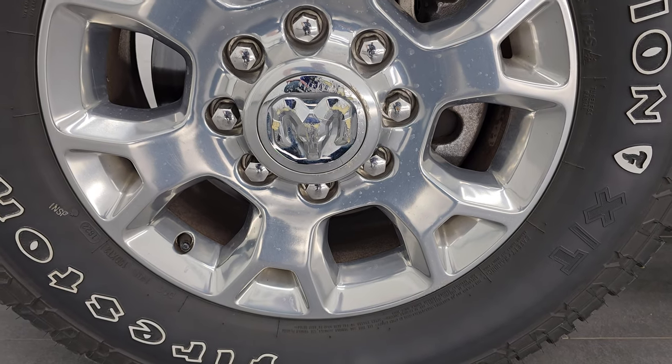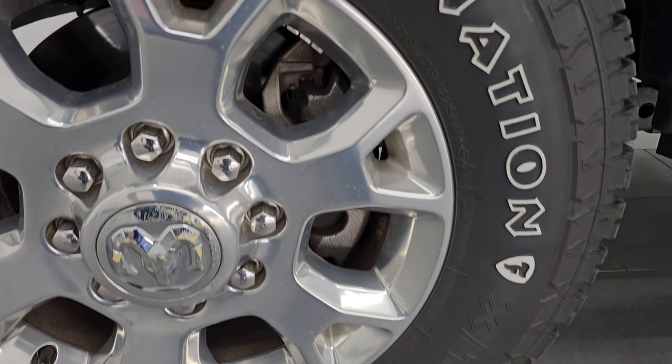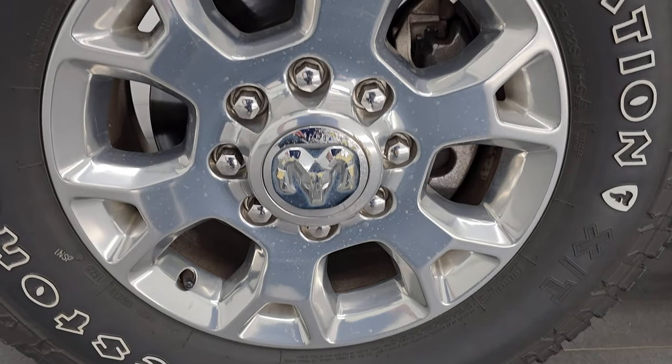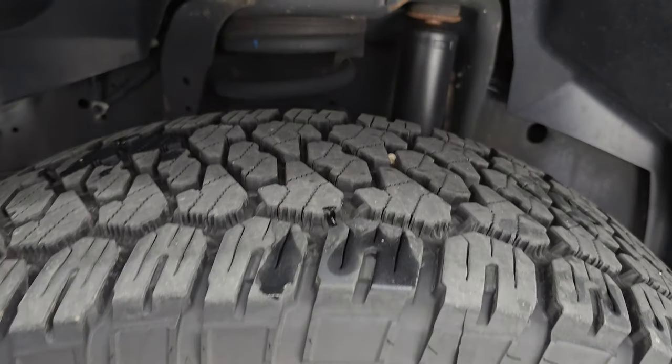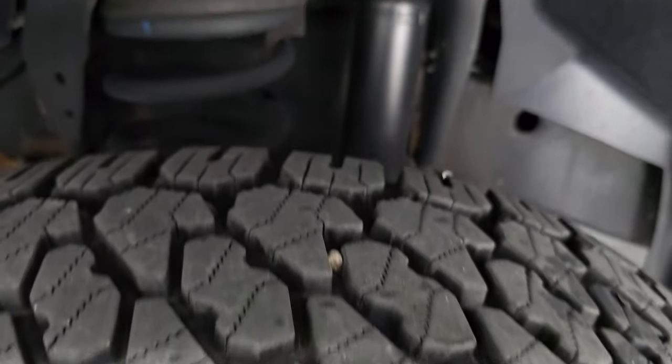This one comes with the 18-inch paint-polished aluminum wheels. These are Firestone Destination XT tires — LT275/70R18s. The wheels are in nice shape; I didn't see any scuffs or scrapes on there. And these tires look like they have about 70-80% of the tread left on them, so pretty new tires.